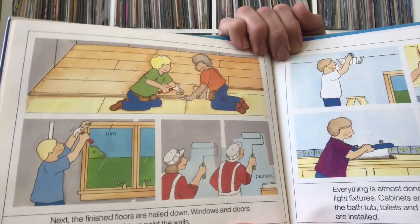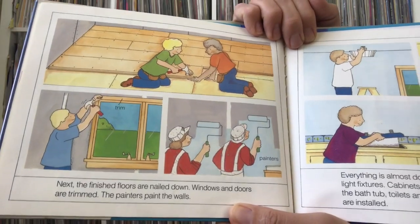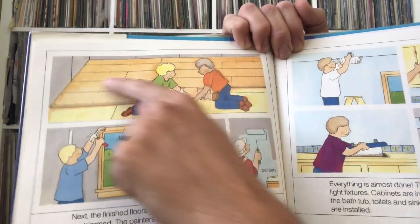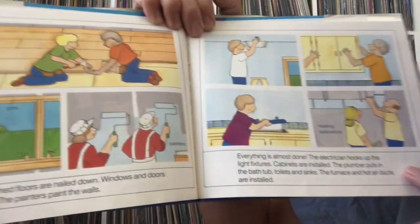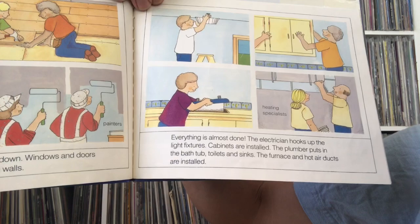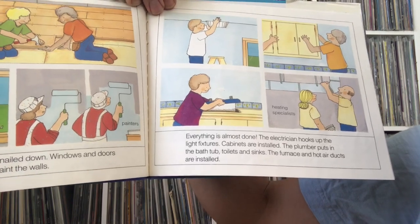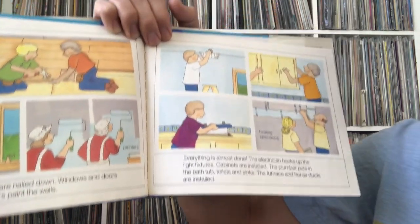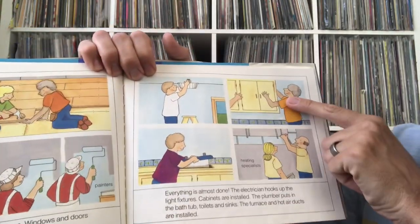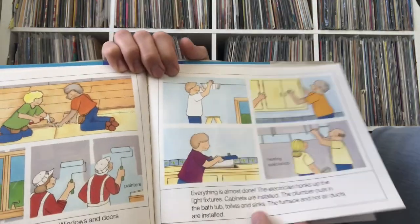Next the finished floors are nailed down, windows and doors are trimmed, and the painters paint the walls. They put wood trim around all the windows and lay the nice wood floors over the plywood. Everything is almost done — the electrician hooks up the light fixtures, cabinets are installed, the plumber puts in the bathtub, toilets, and sinks, and the furnace and hot air ducts are installed for heating and air conditioning.